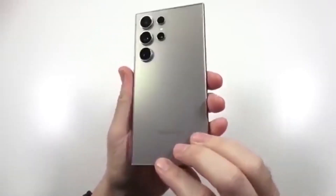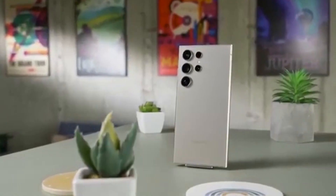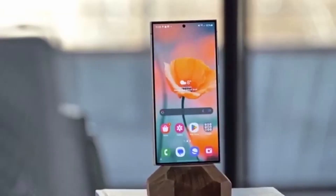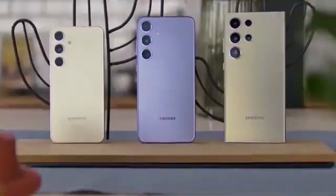Bixby has quietly received back-end updates as well. While Samsung hasn't revealed all the details, this points to better performance and smoother AI integration, especially as One UI 8.5 continues to mature.